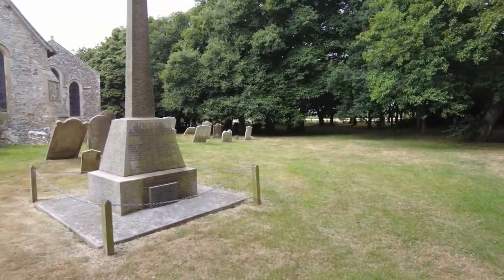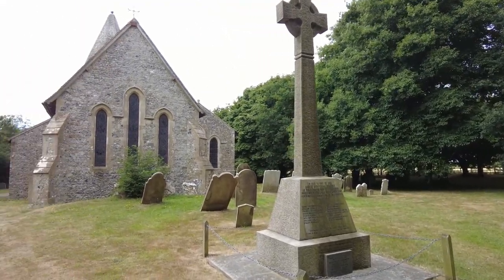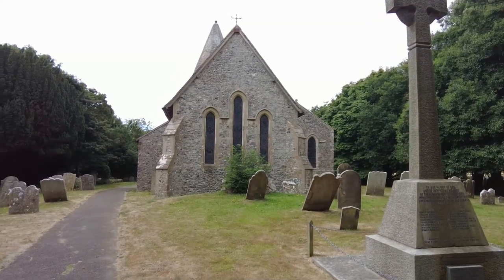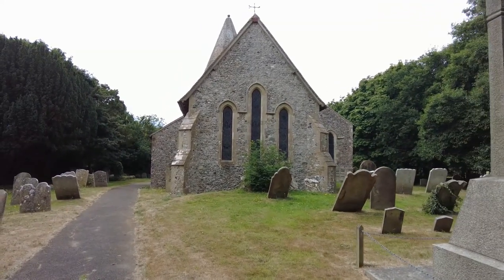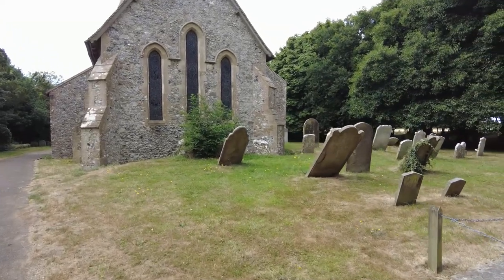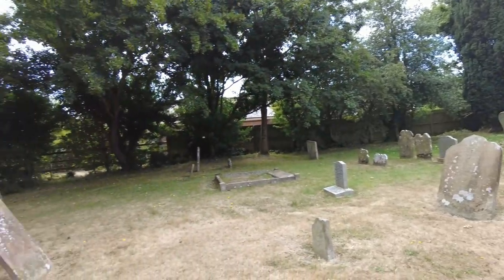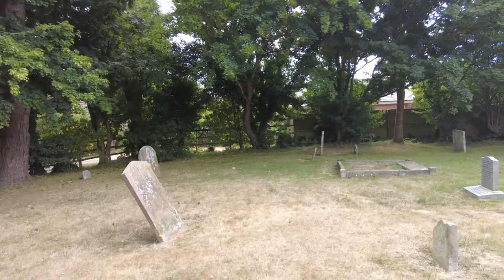As you can see it's a beautiful old Saxon church, mainly flint stone construction, with lovely old graves and a nice walkway to the church itself.